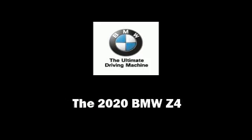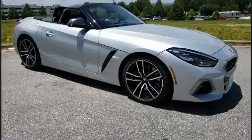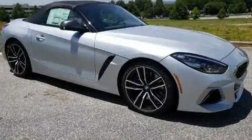Sensibility and practicality define the 2020 BMW Z4. This two-door, two-passenger convertible is waiting for you to take home.